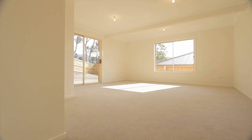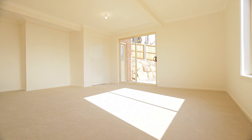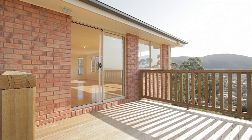Downstairs features a rumpus room in each house, which can be utilised as an extra bedroom, giving you heaps of space for friends and family.